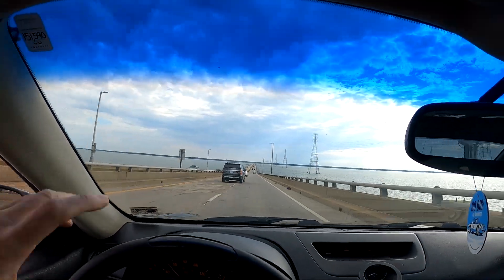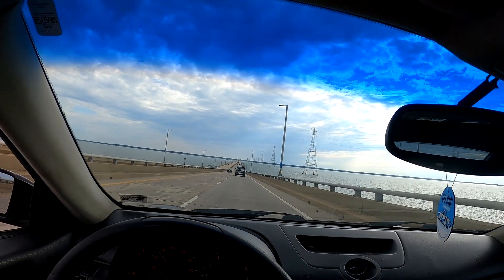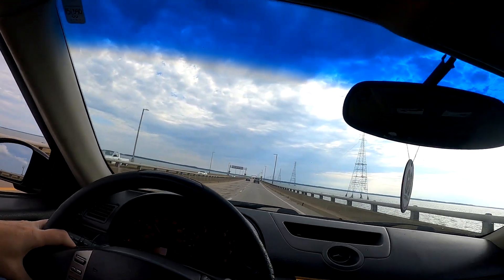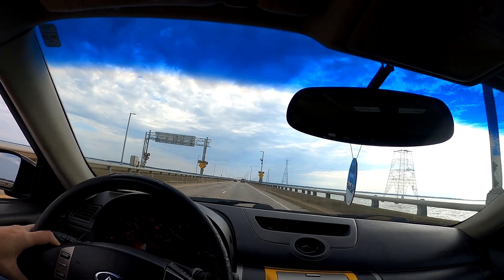Bad thing is she lives over that way, so I've got to take the James River Bridge to go to her house. I hate this bridge. So we're just going to cruise and chill. Hopefully it's uneventful — we'll see.